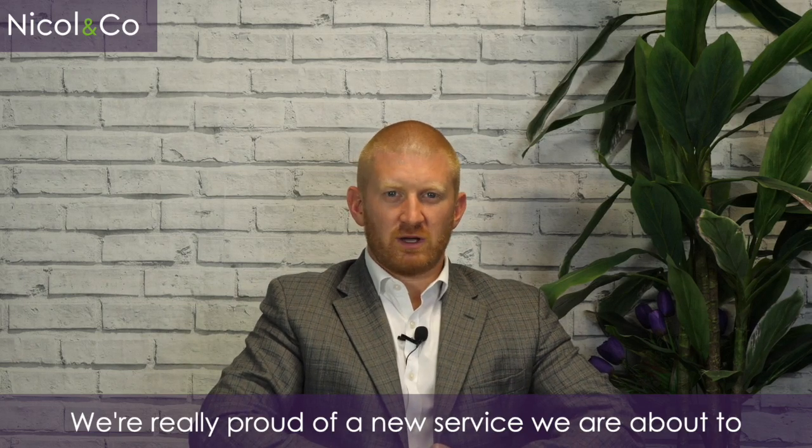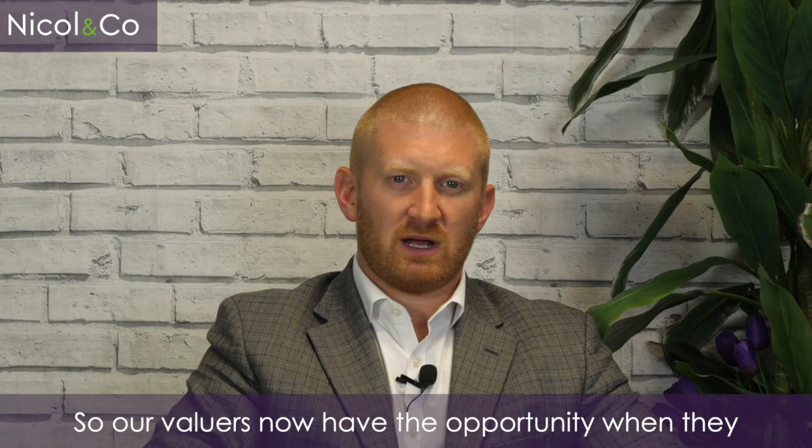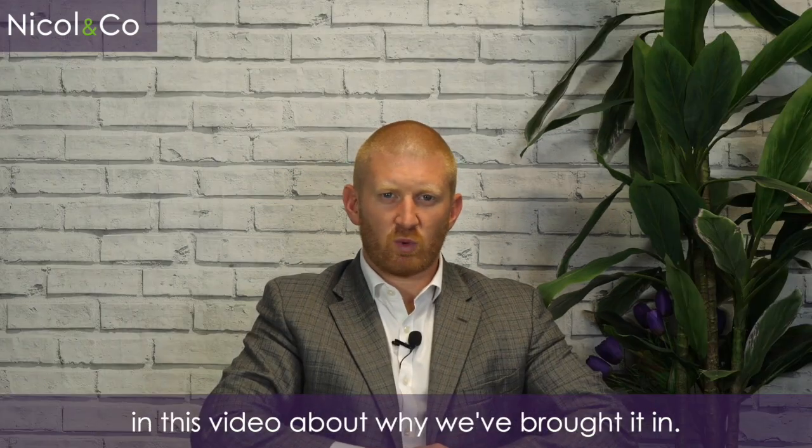We're really proud of a new service we are about to roll out at Nickel & Co Estate Agents known as Ready to Buy. Our valuers now have the opportunity when they come out to see a potential vendor to discuss this proposition, and I'm going to explain a little bit more in this video about why we brought it in.